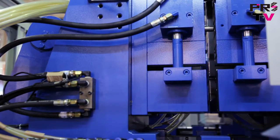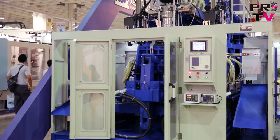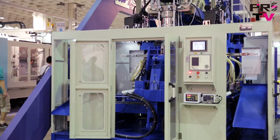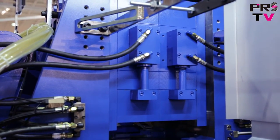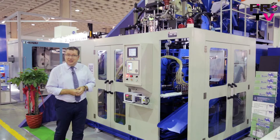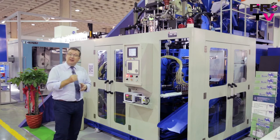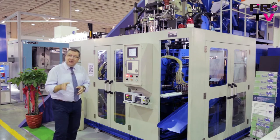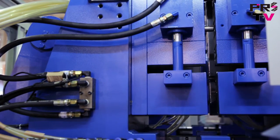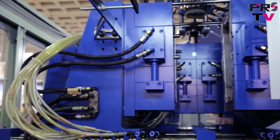The two stations alternately produce, and that allows you to increase your production capacity by about 1.6 times over traditional machines. I'm told that this is the fastest machine of its type in Taiwan. This machine will produce 138 25-litre jerry cans per hour. And I'm also told the company has sold over 400 units of this particular machine in Asia alone.